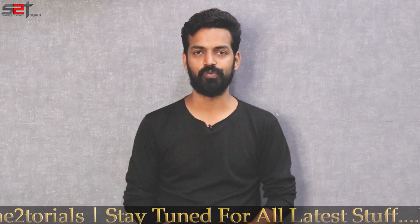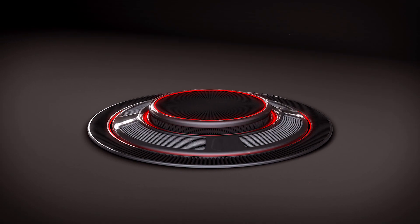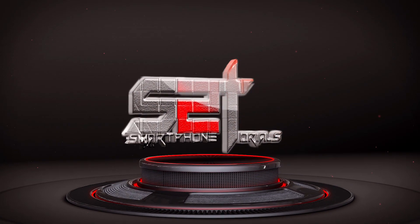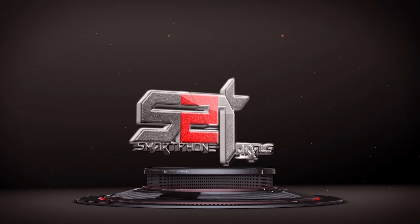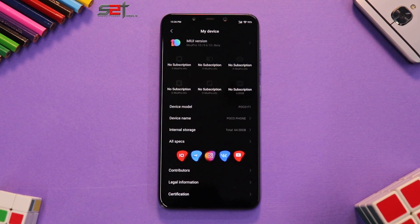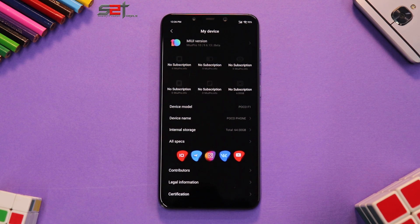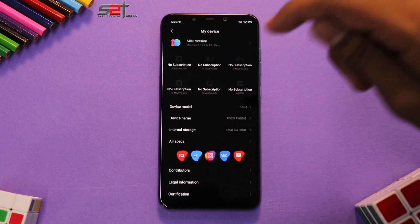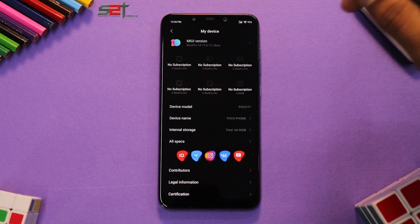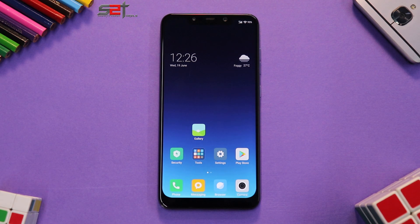Welcome to Smartphone Tutorials, my name is Kailash. Let's get going. Welcome to another video. Let's quickly have a look at this beautiful ROM which is based on Xiaomi's MIUI. First things first — this is MIUI Pro 10, or MIUI 10 Pro, which is based on the 9.6.13 beta. The device of course is the Pocophone F1.